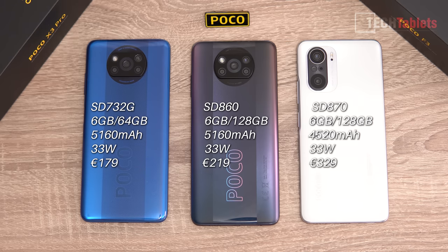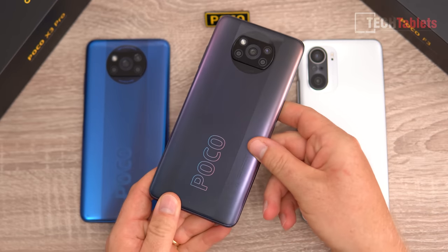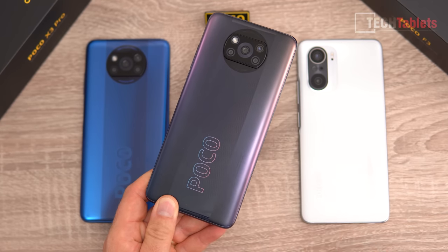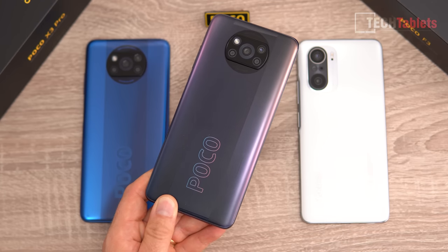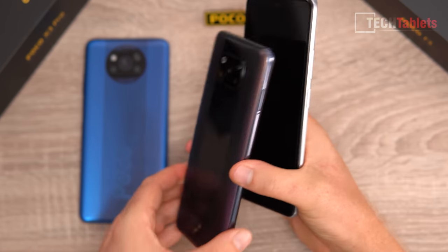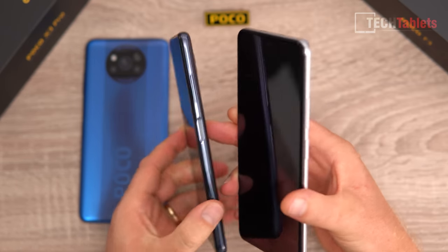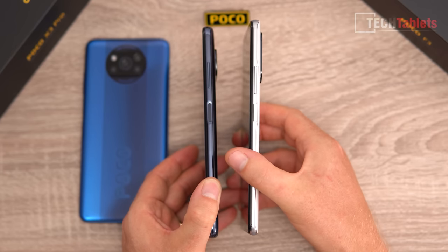The X3 NFC and X3 Pro share the same design. The back material on all three is plastic, with a plastic frame on the outside. None of them have a metal frame externally — the metal is on the inside, and if you remove the SIM trays you'll see the alloy. It just looks like metal due to the finish. All three phones have side fingerprint readers that are equally fast.